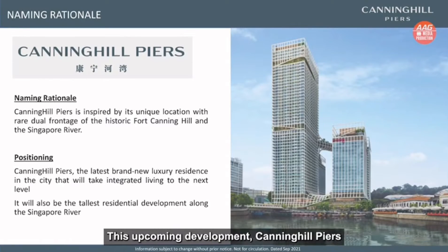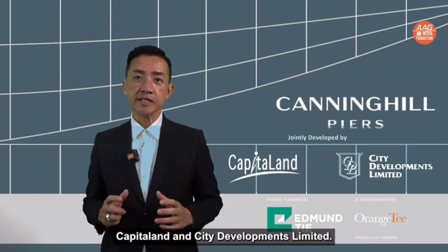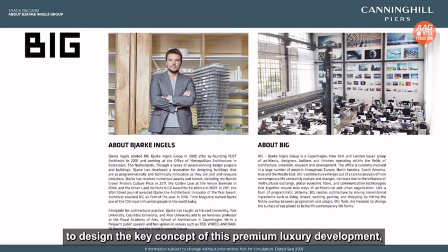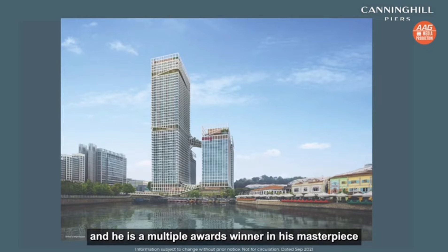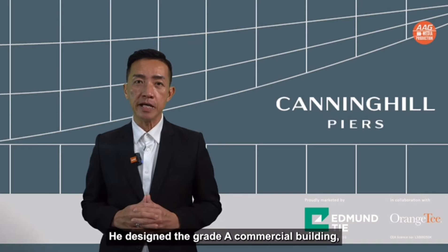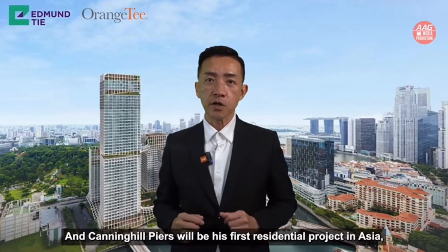This upcoming development, Canning Hill Pierce, is jointly developed by two of Singapore's renowned and luxury home developers, CapitaLand and City Developments Limited. They have brought in one of the world's top 100 influential persons to design the key concept of this premium luxury development — a multiple award winner for his masterpiece architectural designs all over the world: Bjarke Ingels of Bjarke Ingels Group, B.I.G. He designed the Great commercial building, CapitaSpring at 88 Market Street in Singapore, and Canning Hill Pierce will be his first residential project in Asia.